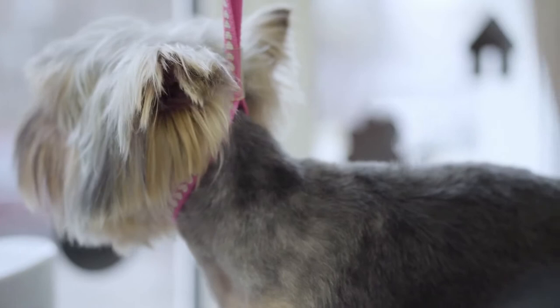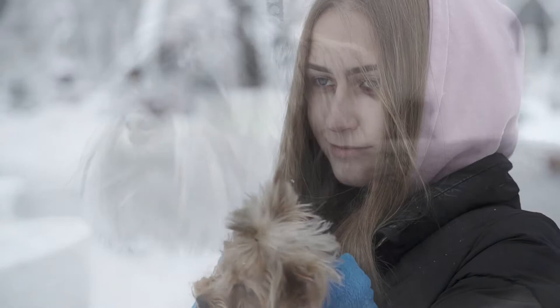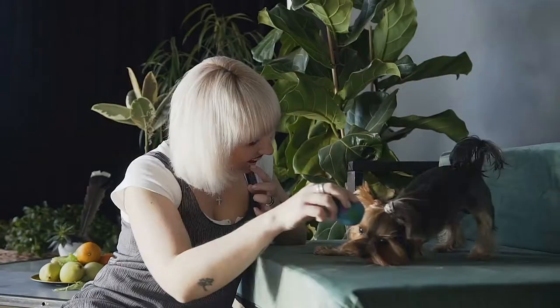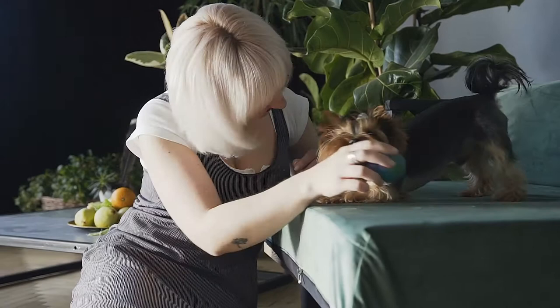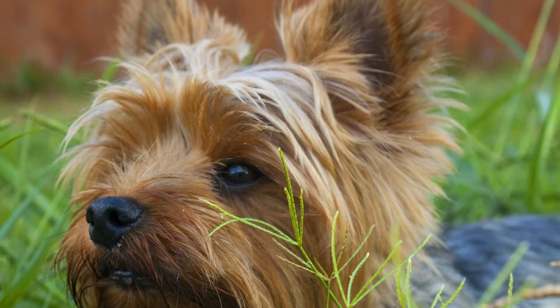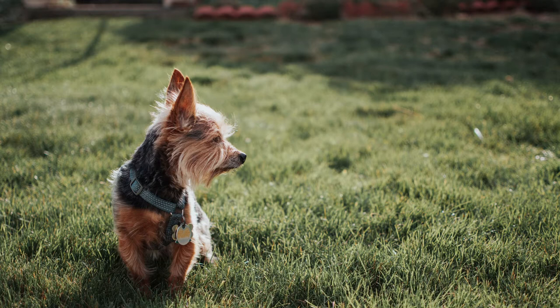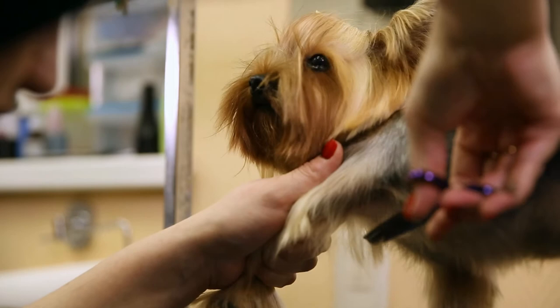The Yorkshire Terrier is a companionable, feisty small dog breed. With the breed's glamorous silky coat and playful personality, it's no surprise that the Yorkie is one of the most well-liked dog breeds in the U.S. But what about when your Yorkie puppy starts to grow up? In this article, we're going to show you how to tell if your Yorkie is in heat, detailing some of the stages of the typical Yorkie heat cycle and what precautions you should take.